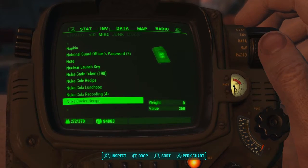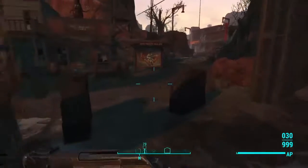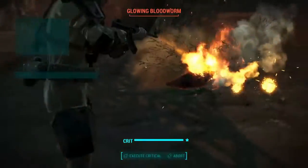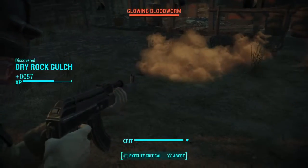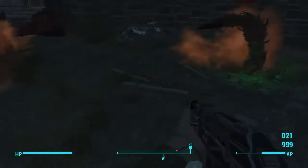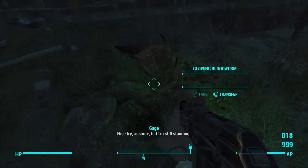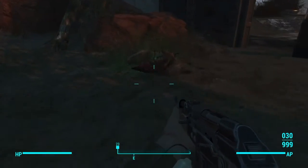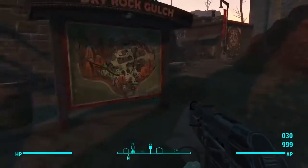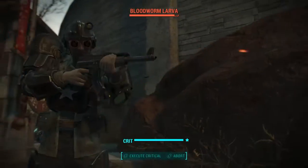So what weapon did I get? Oh nice, let's try it. It's doing pretty good for stock. Take care of this glowing blood worm. Did pretty good — very good actually. Let's slowly go to the right. Take care of this blood worm lair.